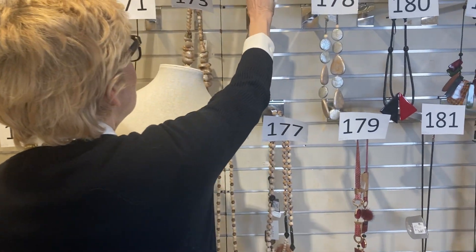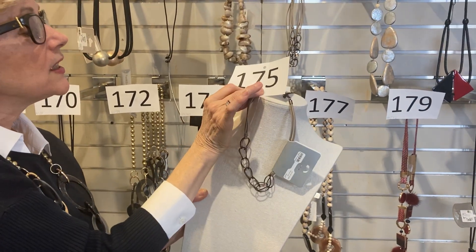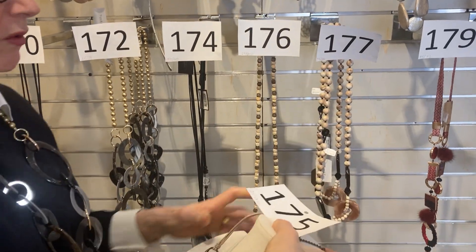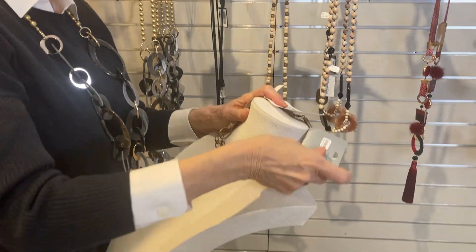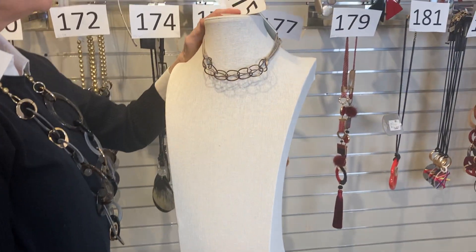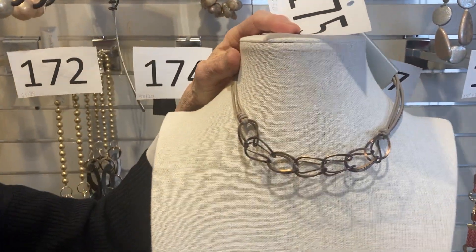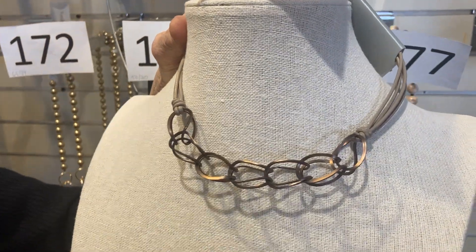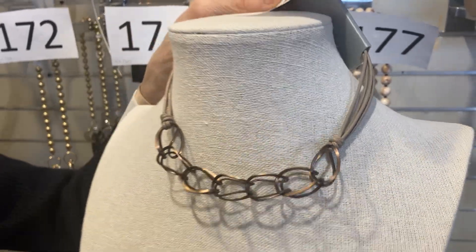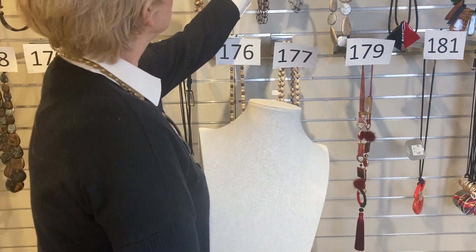Item 175 coming up. I'm going to take it right off the wall. Was $29, now $17.50. Delicate, a little bit artsy — I think kind of stylish, great with little short-sleeve tees in the summer. I like it a lot. That is number 175.